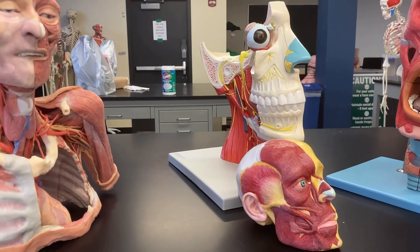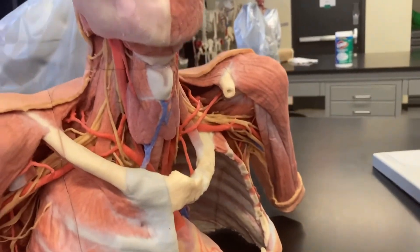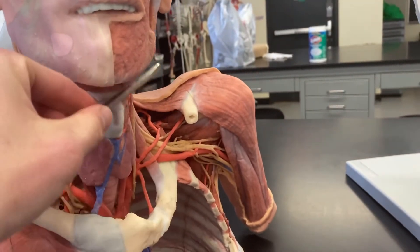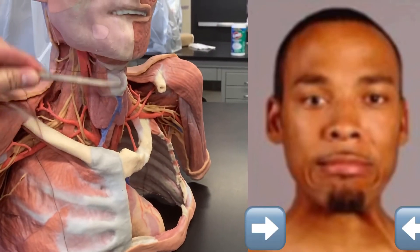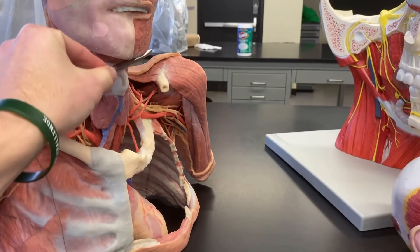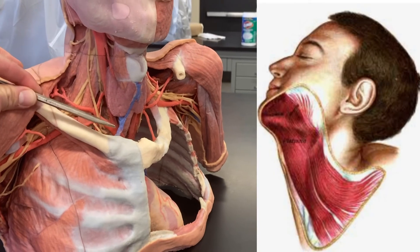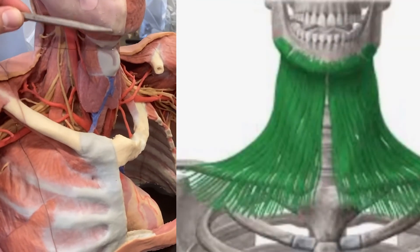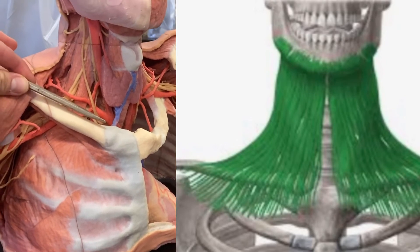We can't forget about the platysma, not shown on any of these models because it's really this superficial, very thin muscle that makes up the neck. If it was on the model we wouldn't be able to see the underlying structures. It is a muscle that covers the mandible down to the neck and thorax region.